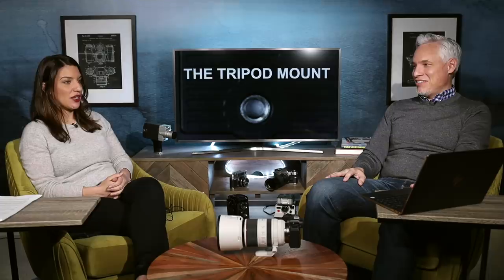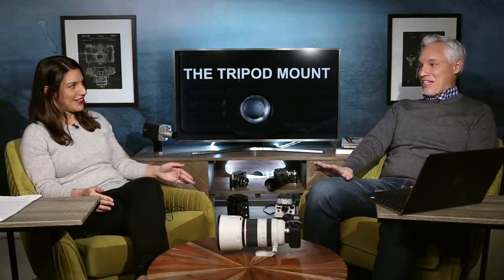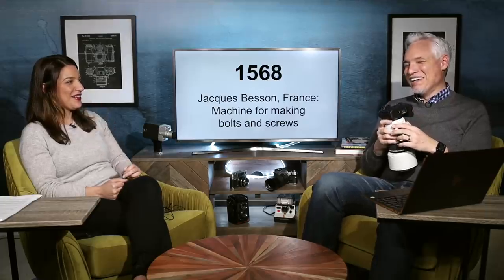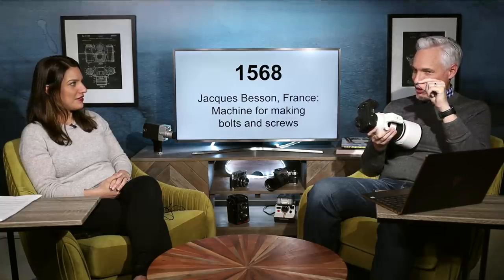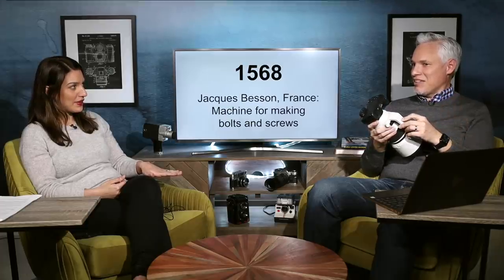The tripod mount is that little screw on the bottom of your camera that allows you to connect any tripod to any camera. That's pretty amazing because camera manufacturers don't like to standardize stuff — they all have unique lens mounts. But nobody wanted to compete with tripods, so they all use the same screw. Where does this screw come from? It actually goes back to around 800 BC. The Egyptians were the first people to take a metal rod and solder metal wire around it to make a threaded bolt — essentially inventing the screw.